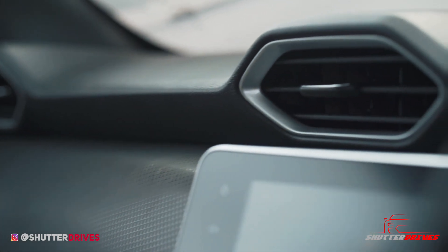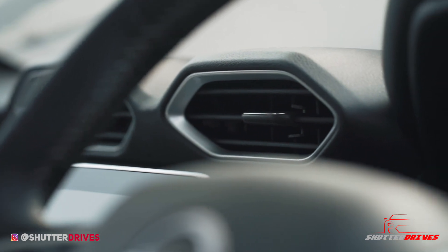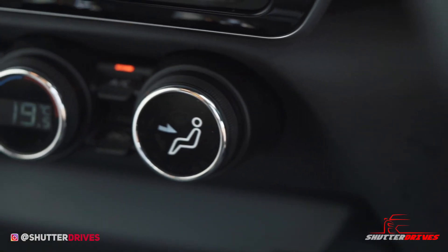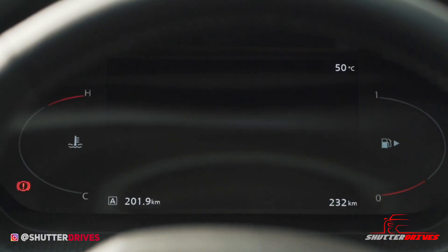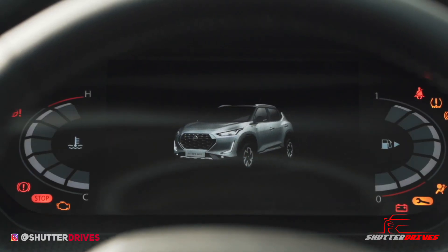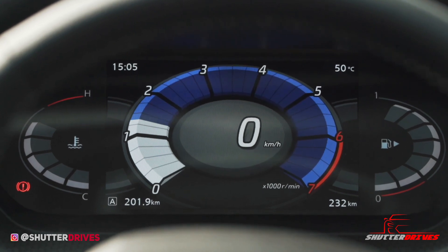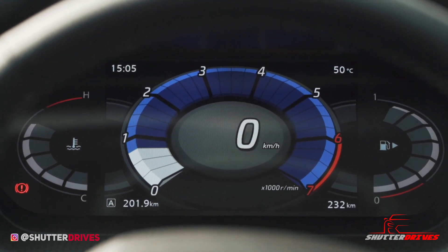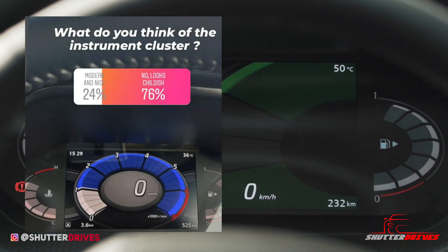If you've seen the AC vents of the Lamborghini Urus, these should look familiar — though we are not remotely comparing them. The rotary knobs for AC control look classy with digital numbers inside them. What's really worth mentioning is the futuristic 7-inch instrument cluster that seems lifted out of a racing game from the 90s. We ran an Instagram poll on the design and the results were very polarizing, which is a concern for a mass-market car.